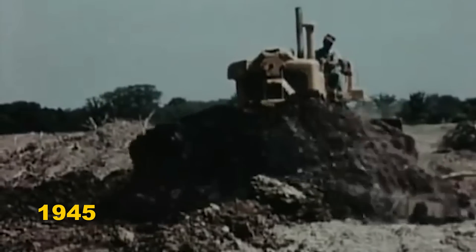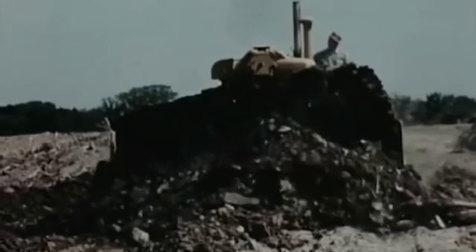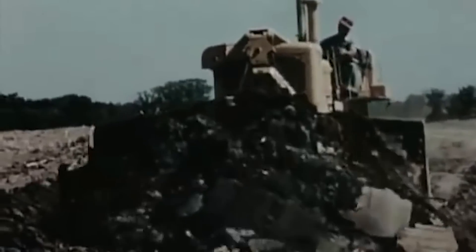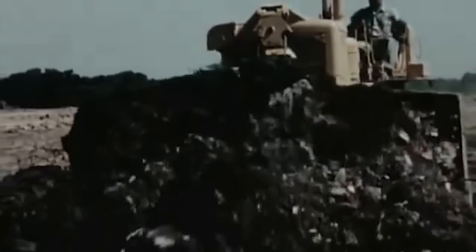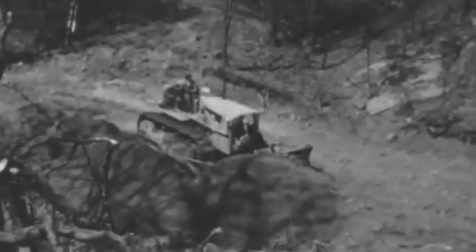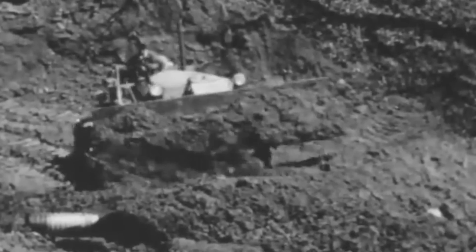Throughout 1945, engineers performed exhaustive tests on this new product at the company's proving grounds in Illinois and Arizona, and operators tested the attachments at various locations throughout the United States. The outcome of experimental and first production models assured that these new earthmoving machines would sustain and enhance the high reputation of Caterpillar products.